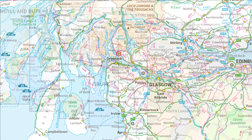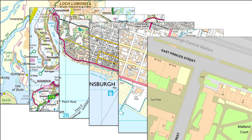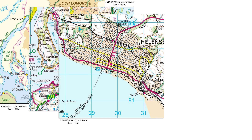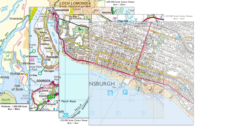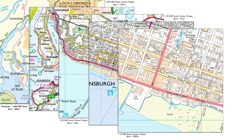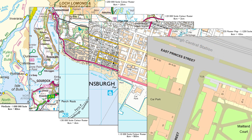One way to show the difference that scale makes is to compare a series of products at different scales. Each image shows what 8cm on the map represents in the real world. So at 1 to 1 million scale, 8cm shows 80km; 1 to 250,000 scale shows 20km; 1 to 50,000 scale shows 4km; 1 to 25,000 scale shows 2km; 1 to 10,000 scale shows 800m; and 1 to 1,250 scale shows 100m.